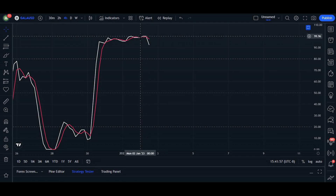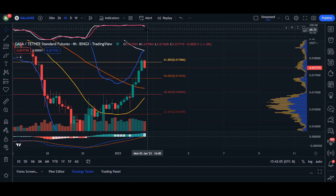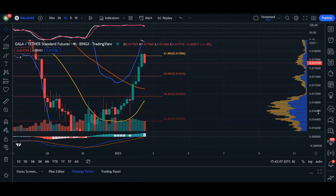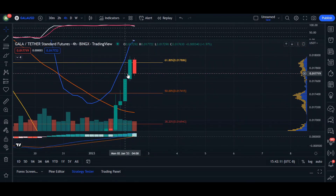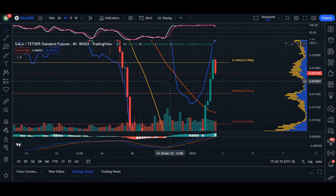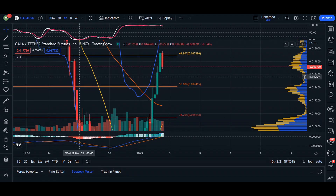Notice our K line coming down and crossing below our D line. Whenever we see this action it gives us a hint that the price is considered overbought and it triggers a selling opportunity where the price is going to correct itself. On this four-hour time frame, we've extended more than 50 percent of the previous candle action, so we are going to be hit with a serious sell-off.